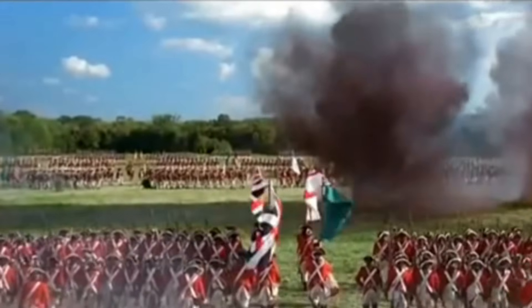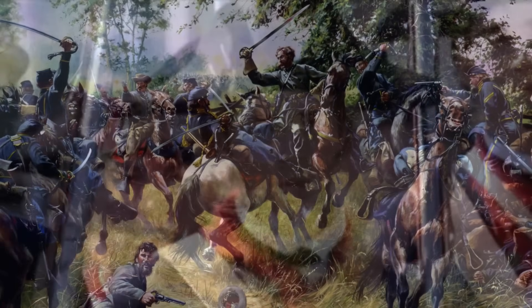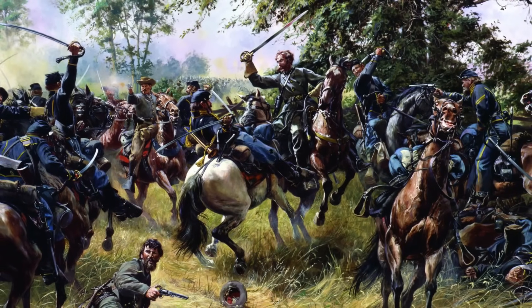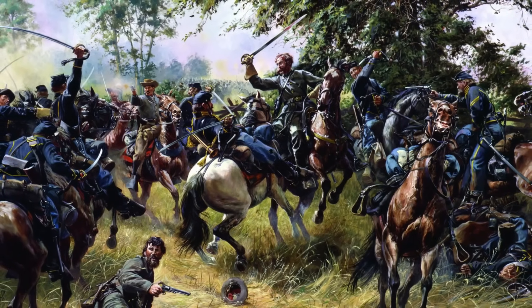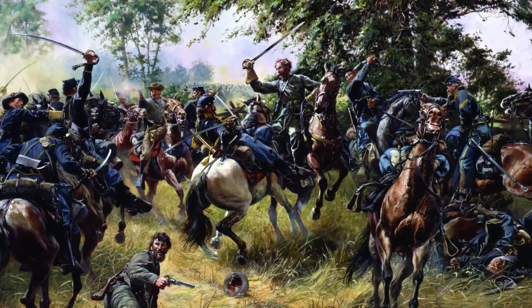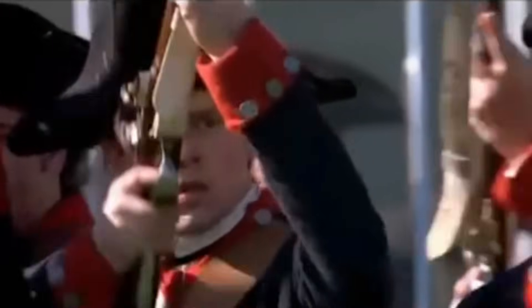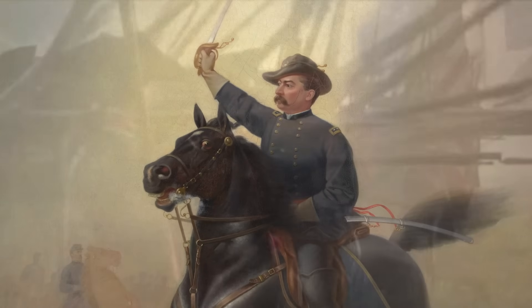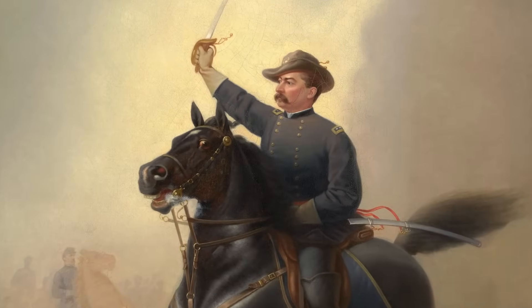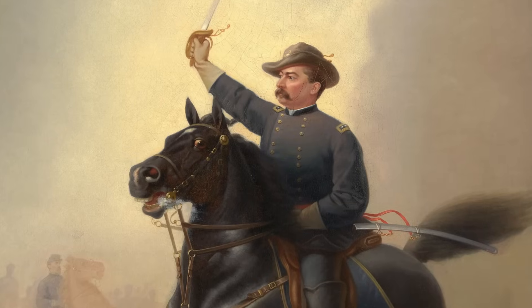Contrasting sharply with the Revolutionary Era's military landscape are the soldiers from the American Civil War, equipped with advanced 19th century weaponry and tactics. The introduction of these troops, armed with Spencer carbines, Colt revolvers, and cavalry sabers into the Camden battlefield poses a fascinating question: how would their presence have altered the battle's outcome? Leading these troops is Major General Philip Sheridan, a figure renowned for his strategic acumen in the Civil War, adding an intriguing leadership dynamic to the scenario.